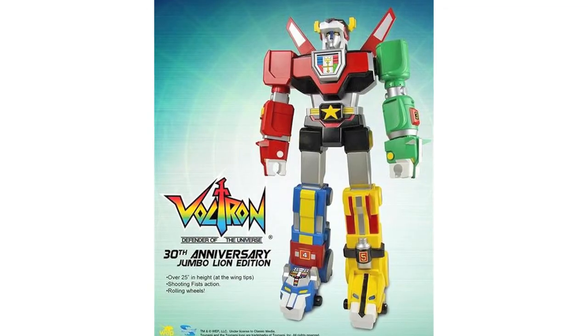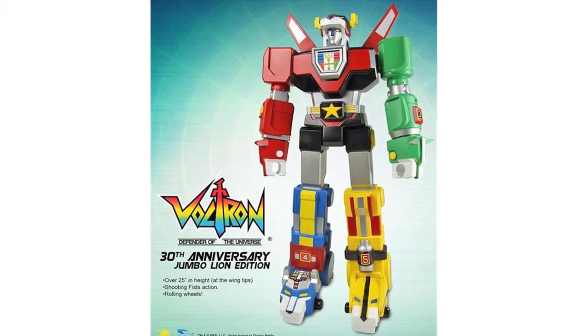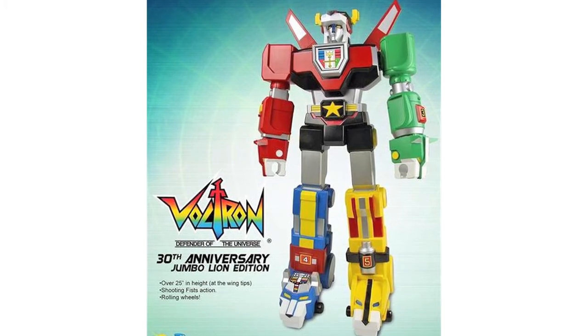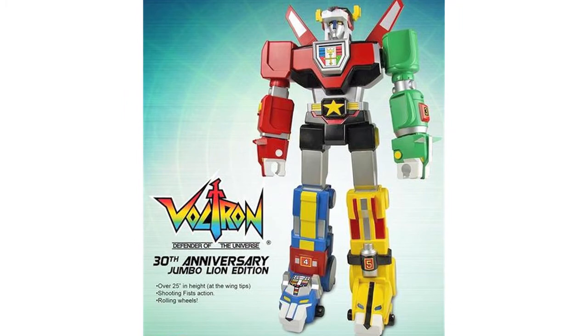Unfortunately, bad news for Toynami. The release of the Jumbo Lion Voltron figure has been pushed back from December to March next year. We got a look at this figure back at San Diego Comic-Con and it looks good, standing 24 inches tall, but unfortunately the lions do not separate and it is quite pricey at $235.